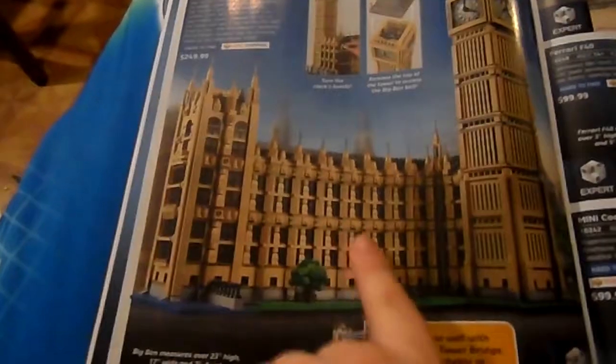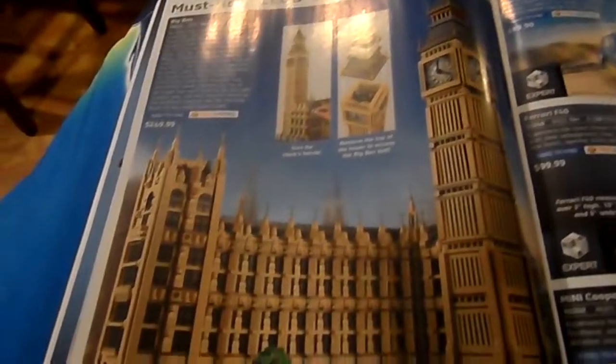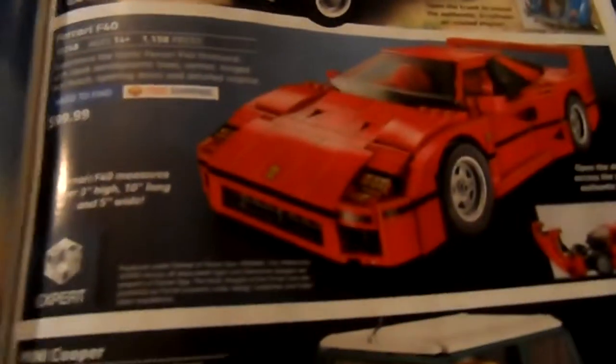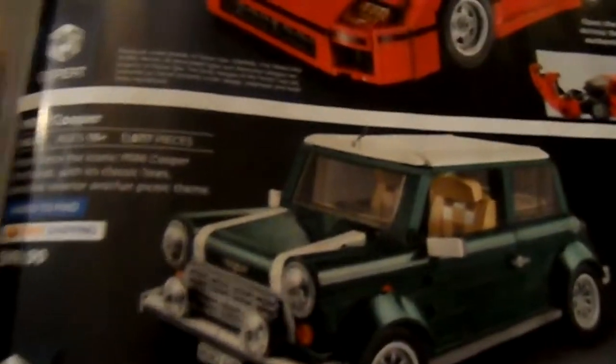Must-have LEGO sets — Big Bin. As cool as I think it looks, it's just not something I would personally get because I prefer the Star Wars and Fantasy sets. Here we have some Creator stuff: Volkswagen Beetle, Ferrari F40, and the Mini Cooper. I like the Mini Cooper and I like the Volkswagen Beetle. The Ferrari's alright I guess, but I just kind of like the charm of those two better.